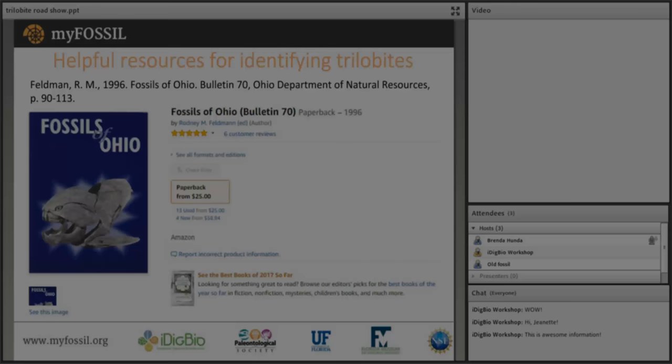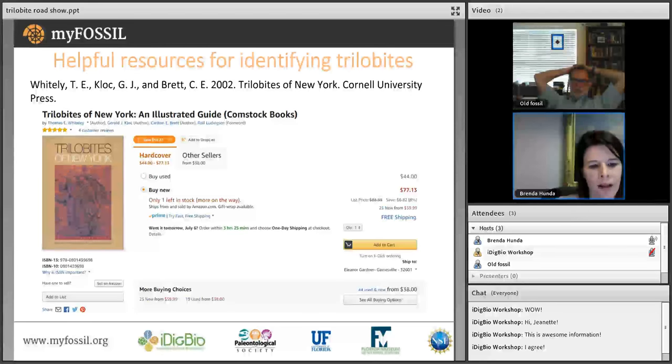Brenda transitions to identification resources. To piece together faunal associations you need to look regionally and use web resources. She recommends regional fossil guides such as Fossils of Ohio — a sophisticated but accessible identification guide covering all fossils including trilobites — and Trilobites of New York, which features beautiful color photographic plates for identification.